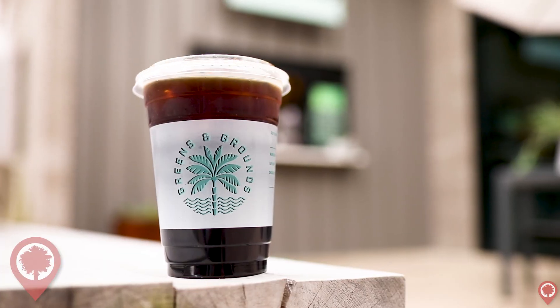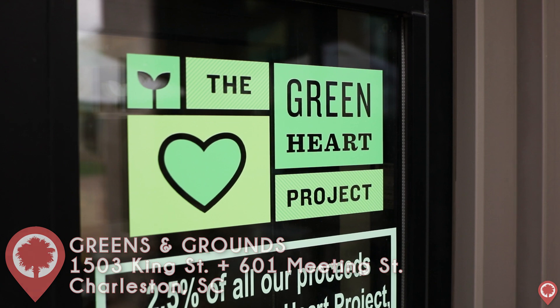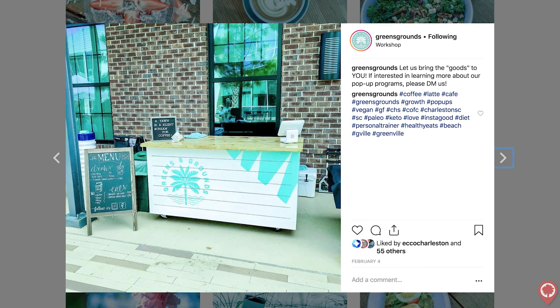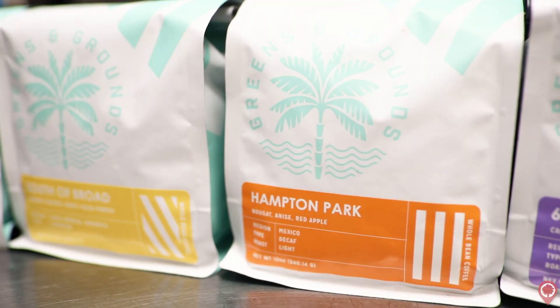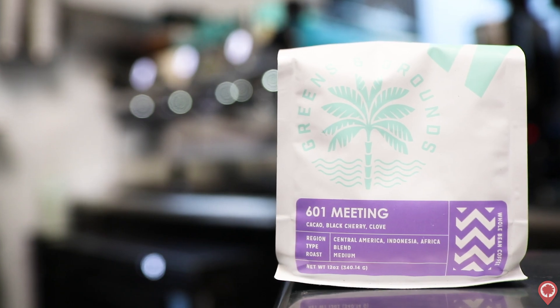Next up on the list is Charleston's newest and most unique coffee shop, Greens and Grounds. Their mission is not only to bring great coffee to all of their customers, but also to promote an overall healthy lifestyle to the rest of the community here in Charleston. You've probably seen their cart set up downtown or at local office parks, but they also have a walk-up window location at the Workshop on Upper King. Keep an eye out for their upcoming location on the corner of Meeting and Hugee Street.